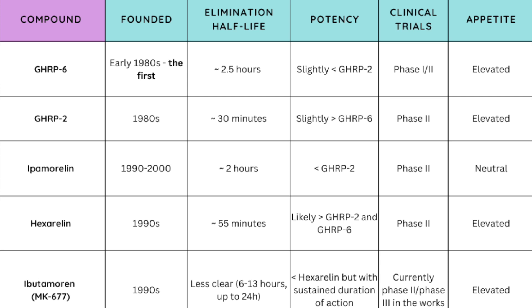As far as elimination half-life goes: GHRP-6 is in the range of 2 to 2.5 hours, GHRP-2 about 30 minutes, ipamorelin about 2 hours, hexarelin about 55 minutes, and ibutamoren is much longer acting — approximately 6 to 13 hours in animal models, but up to a day in humans.